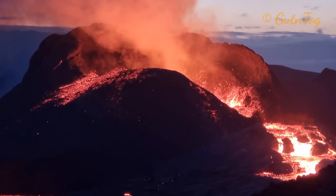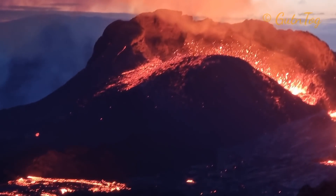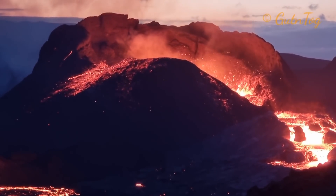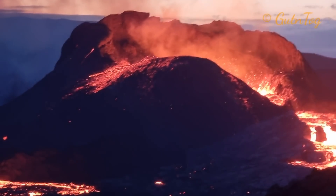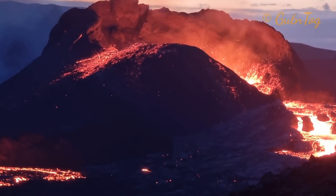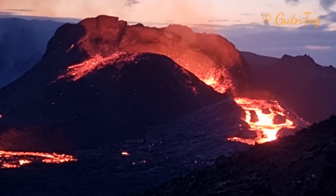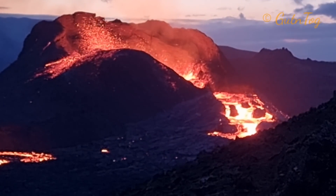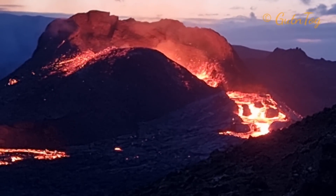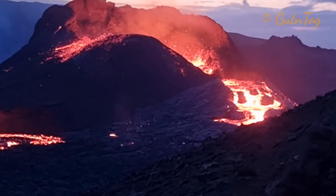Perhaps the conduit — the tube through which the lava comes — became wider, and there is no need to shoot up. There is no pressure that would push the lava out. Maybe less gases are coming — I don't know. But at least the jets are not as high as they used to be, though lots of lava is coming, tons of lava.